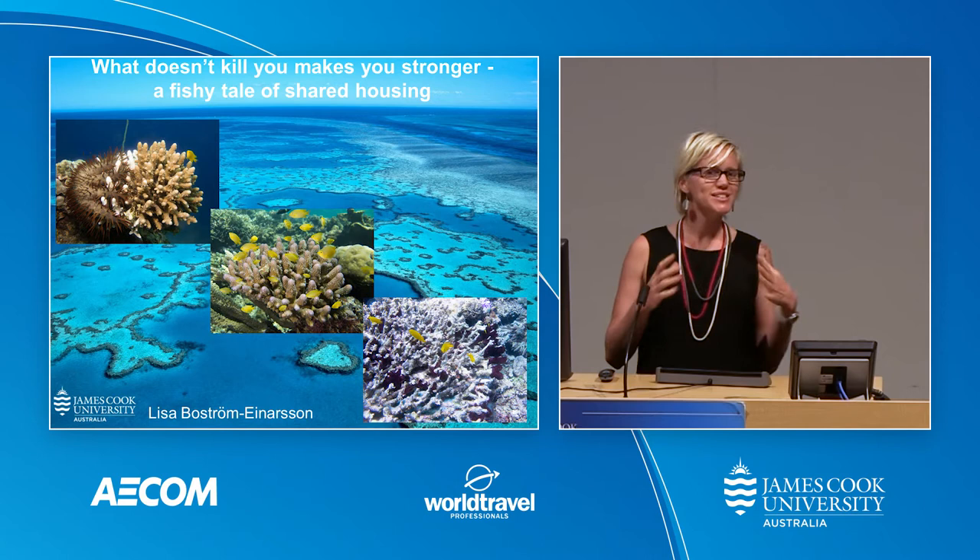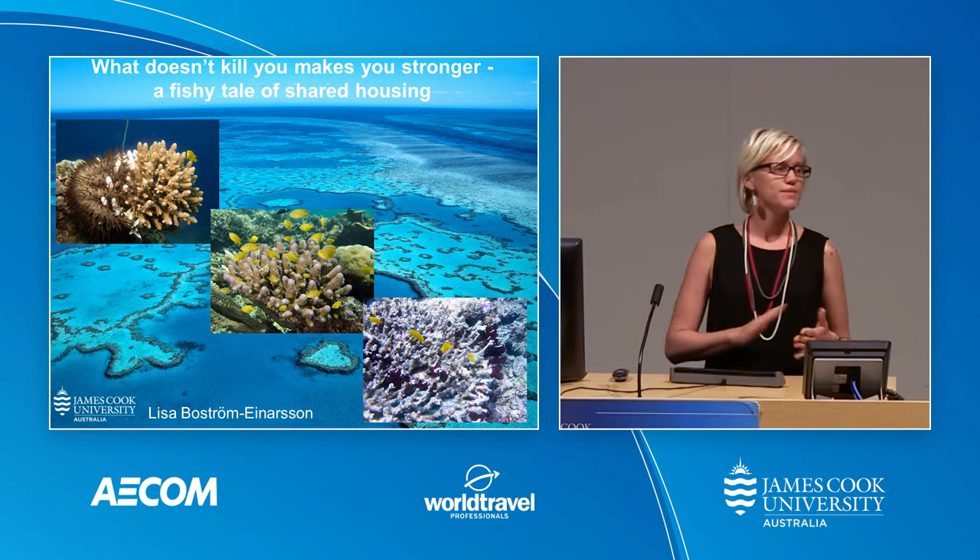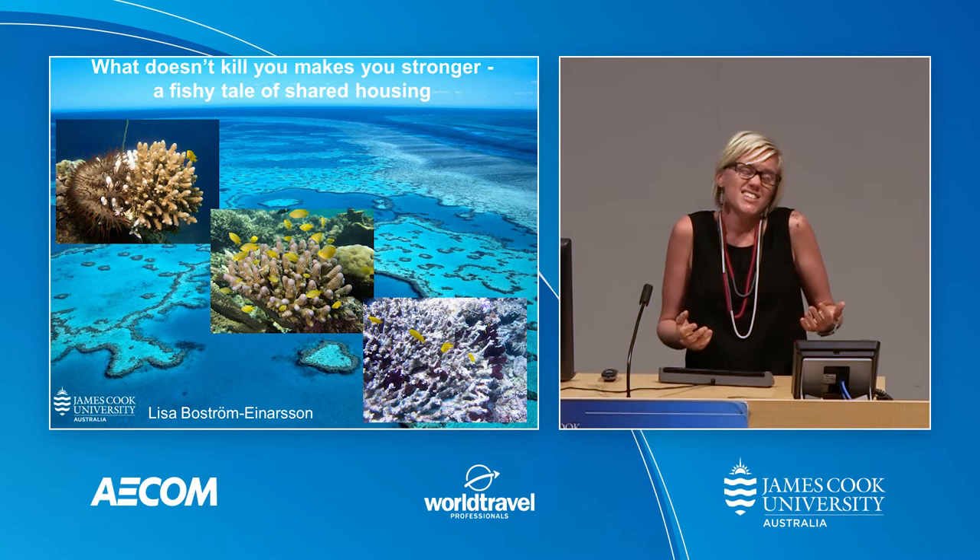I want everybody to picture your living room for a second. Can you see that comfy couch where you're going to sit down at the end of today with a nice cold beer, maybe a cup of tea? Well, imagine one day you walk into that room and everything has been painted — the couch, the cushions, even the carpet — everything is white. Essentially, it's all the same.